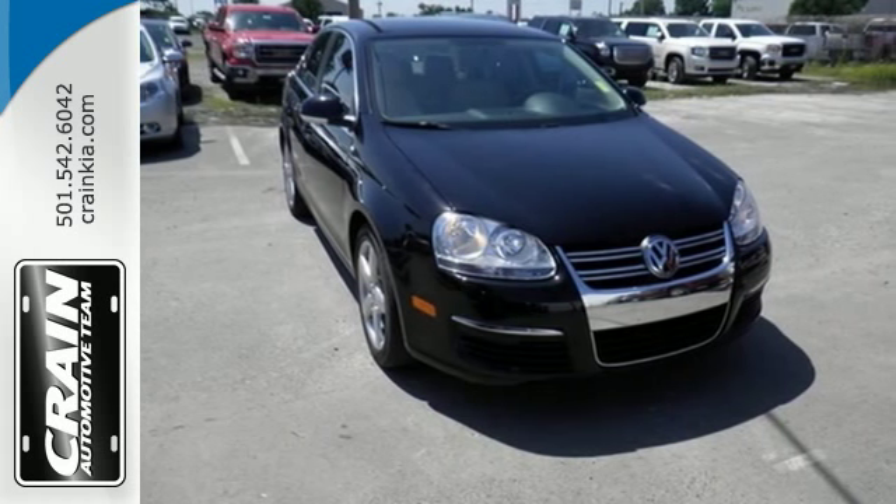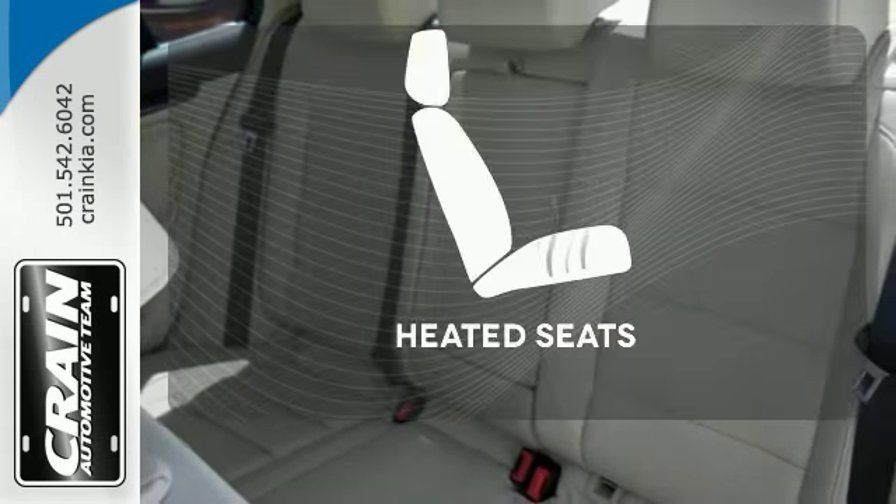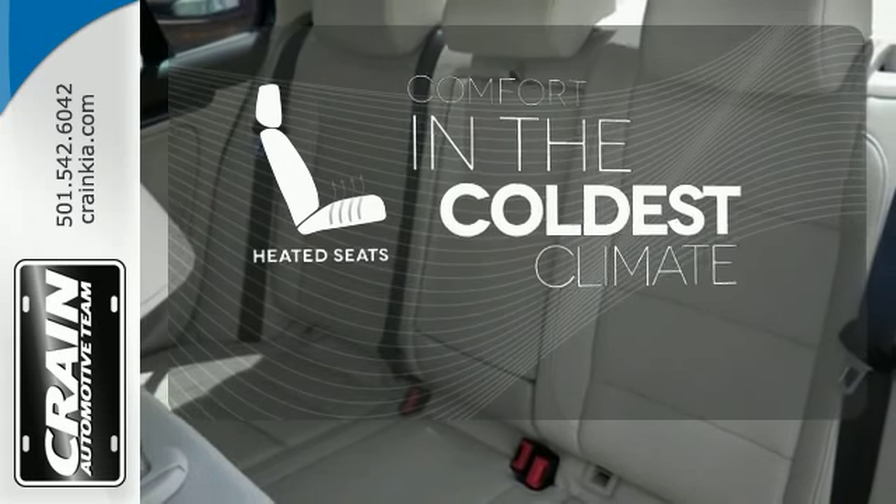Feel confident on any terrain with its stability and traction control. The heated seats keep you comfortable no matter how cold it is.